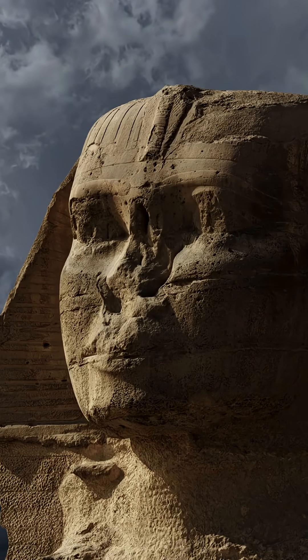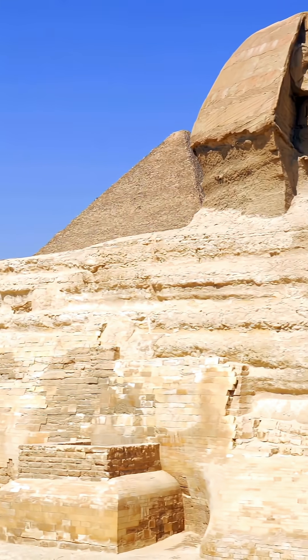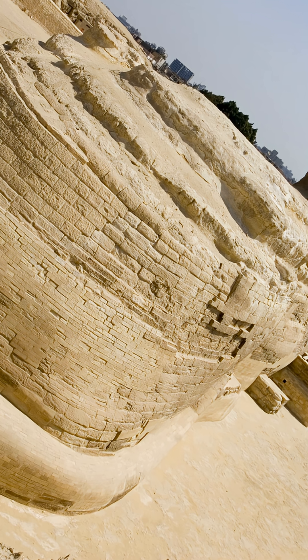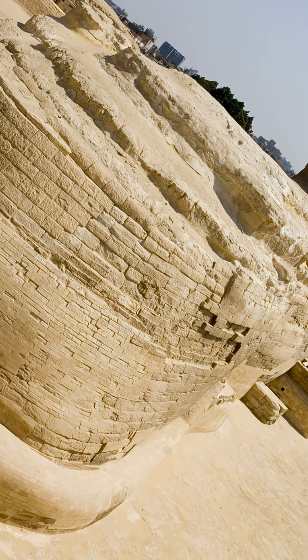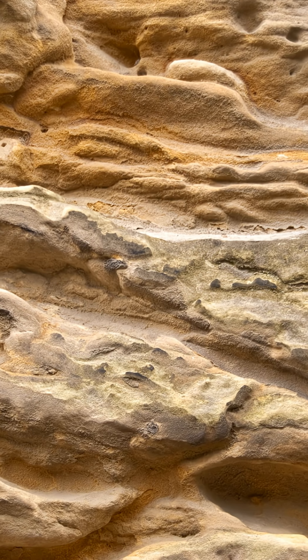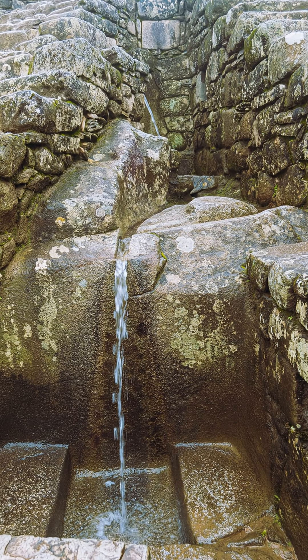Everyone argues about the age of the pyramids and the Sphinx, but if you ignore public opinion and just look at the stone, the whole story becomes clearer. The Sphinx enclosure shows erosion that needs large amounts of water over long periods — not a few storms, not a bit of salt, but real sustained water. Those deep, rounded channels form when water repeatedly flows down a wall.